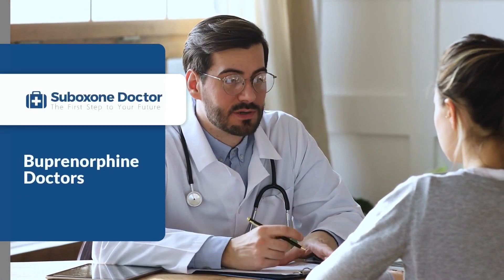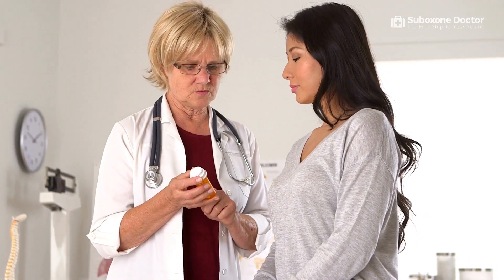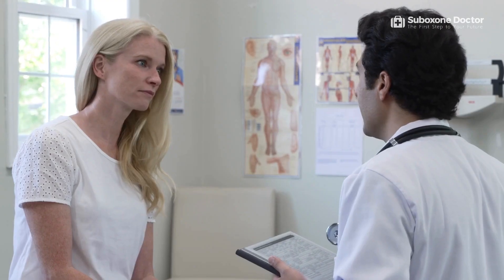Buprenorphine doctors are specialized medical professionals trained to prescribe buprenorphine as part of an opioid use disorder (OUD) treatment program. They are trained to determine if an individual is a good candidate for treatment with the medication, and can also provide comprehensive care and support to ensure that each patient receives the best possible care.